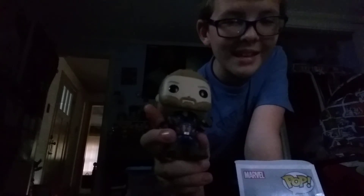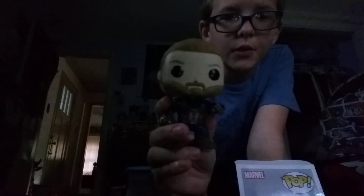Thank you all for watching this video. I'm done yammering on about Marvel — until Ant-Man and the Wasp comes out. Thank you all for watching the review. Get this pop if you don't have it. It's amazing. Goodbye.